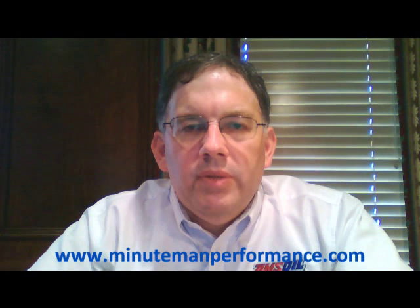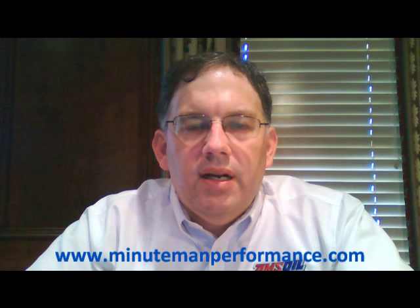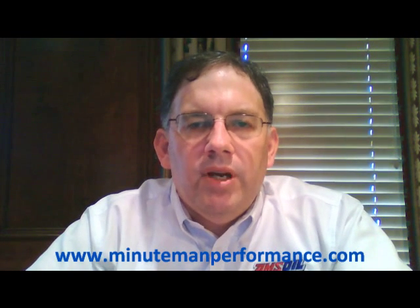Contact us — the website is minutemanperformance.com, email address is info@minutemanperformance.com. Please check us out on Facebook at Synthetic Oil Info and like us there. Please also like and subscribe to us here on YouTube — that allows us to be seen by more people and help others with their most difficult and challenging oil lubrication and filtration questions.